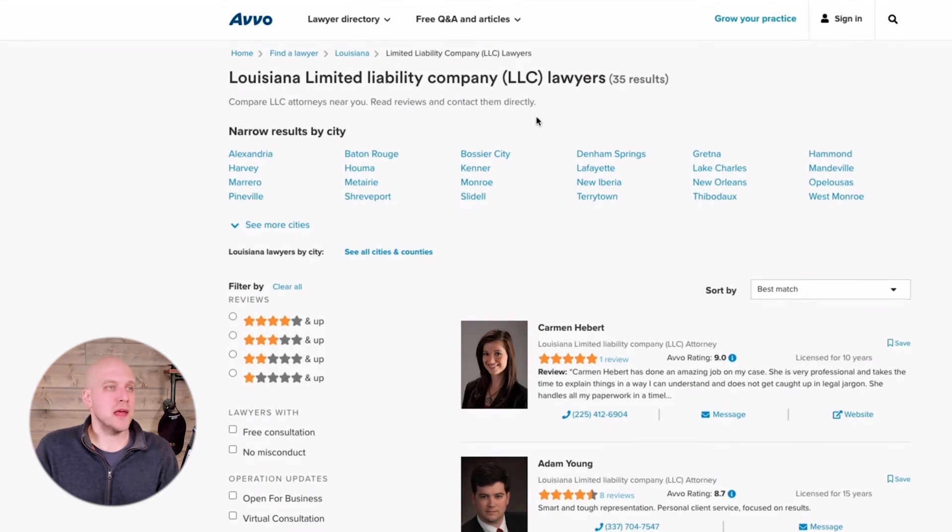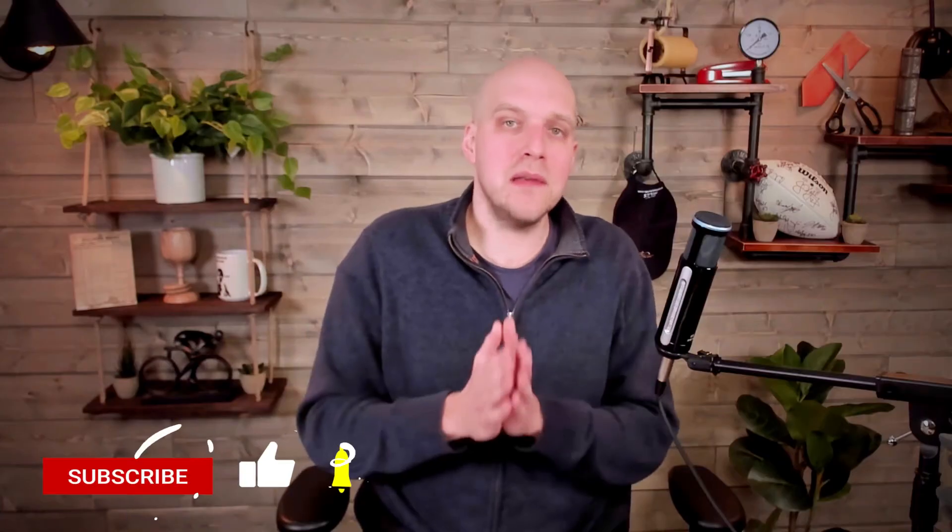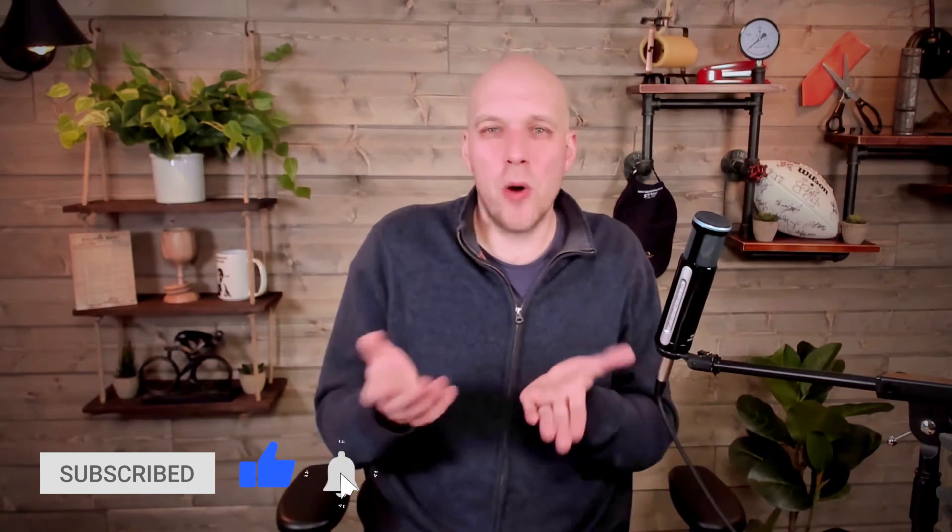The last thing I want to talk about is hiring an attorney. Why would you do that? If you're nervous setting things up yourself, or if you have a complex business — maybe you're doing sales in-state and out-of-state, dealing with domestic and foreign LLCs, or you have a business that carries more liability naturally. A bakery versus a roofing company — a roofing company carries more liability and you might want to talk with an attorney. A tool I like for that is Avvo, a lawyer directory service. Looking at Louisiana LLC lawyers, there are 35 of them. Filter by 'free consultation' and you get five results with reviews, and they'll give you a free 15-minute consult.